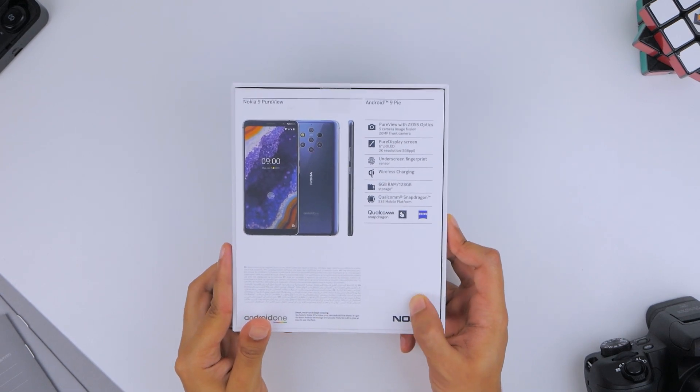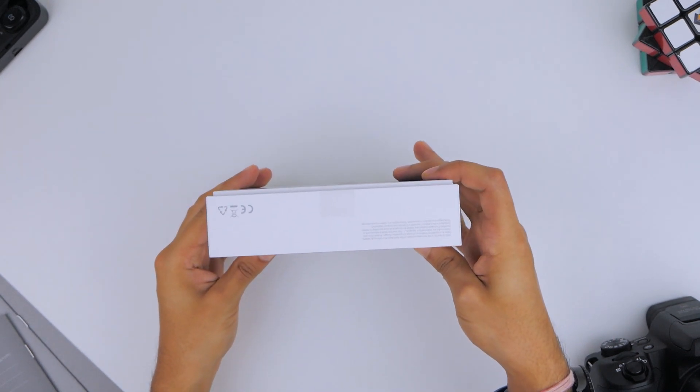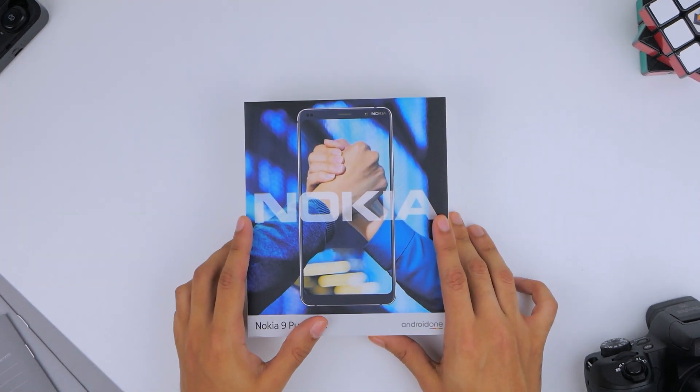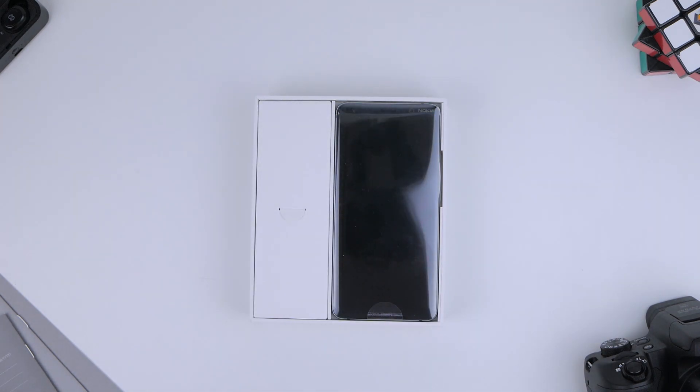Its packaging is consistent with Nokia's phones from the past, with its specifications highlighted at the back of the box and some branding on the sides. Lifting up the lid, you get the phone on one side and a box with its accessories on the other.